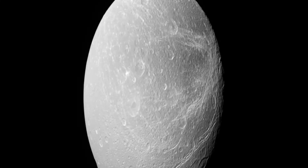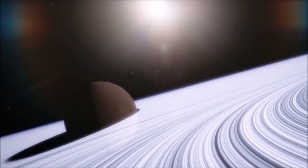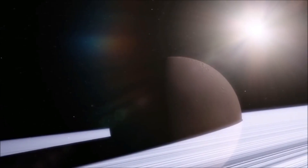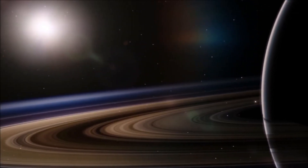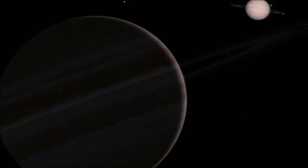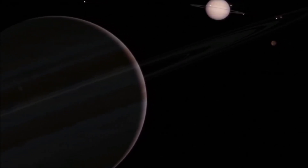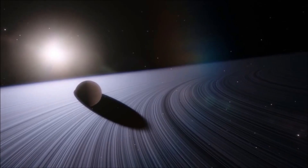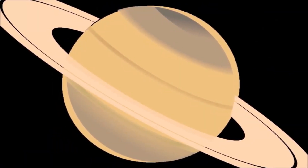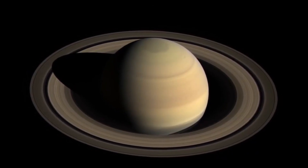In addition to the search for life, the study of Saturn's moons can help scientists understand the history and evolution of the solar system. By examining the composition and interior structure of these moons, scientists can gain valuable insights into the processes that led to their formation and evolution over time. Future missions to Saturn's moons, such as the upcoming Dragonfly mission to Titan, are expected to provide even more information. Dragonfly will be the first mission to explore Titan's surface using a drone, allowing for detailed mapping and analysis of the moon's complex geology and organic chemistry. The study of Saturn's moons is an essential part of our ongoing exploration of the solar system.